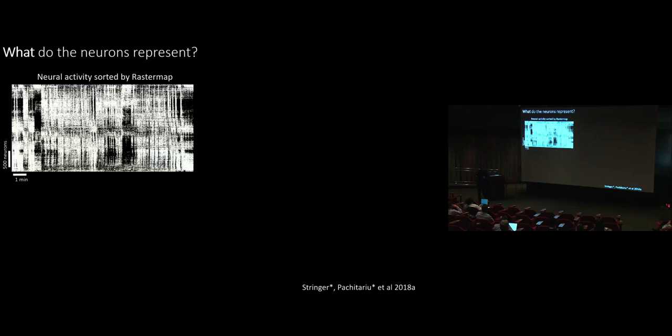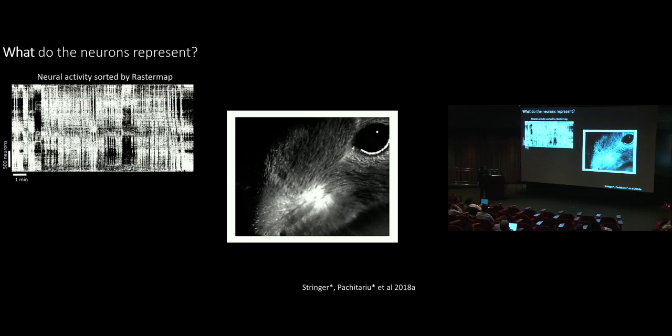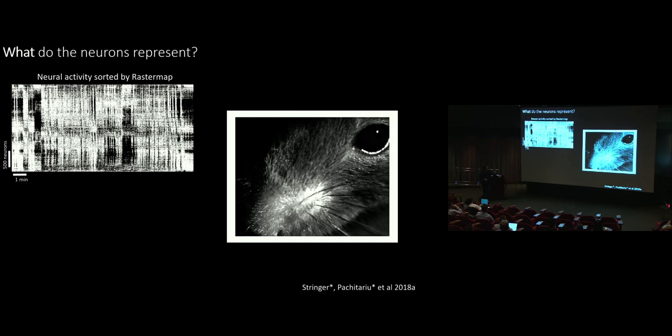This is not what we expected to see — we expected that neurons in the same brain area would be doing similar things. The fact that every area has a sampling from this multidimensional continuum tells us that every area has access to high-dimensional information represented in the brain as a whole. To understand what this information might be coming from, we realized that the only thing we had external to this mouse in complete darkness was an infrared camera on the face of the mouse.